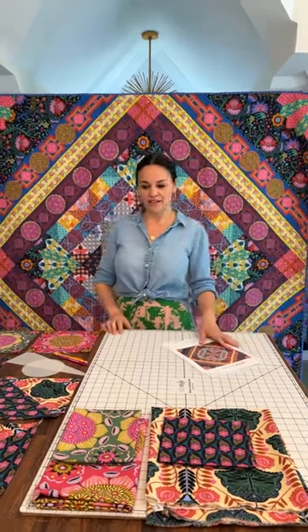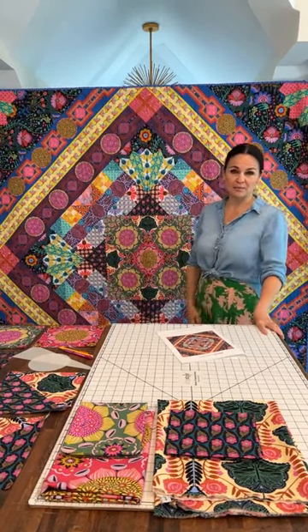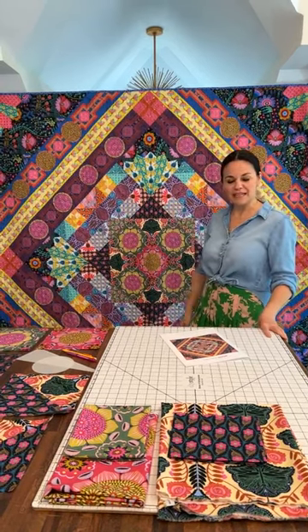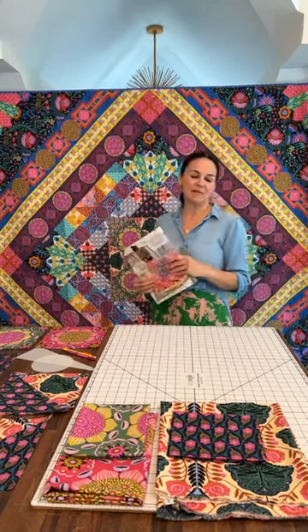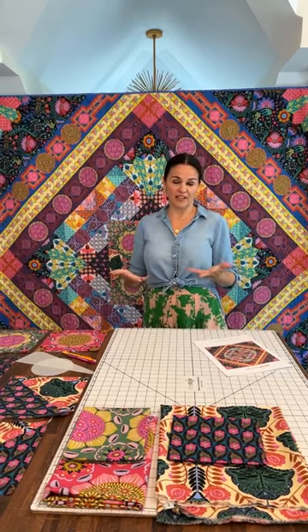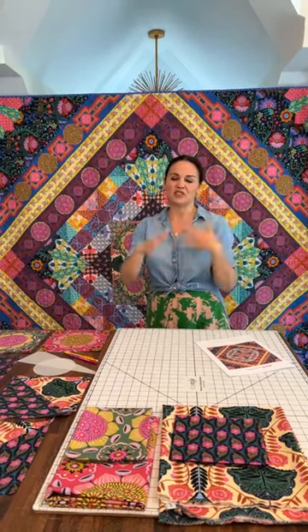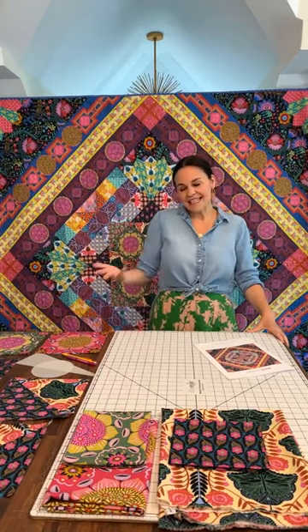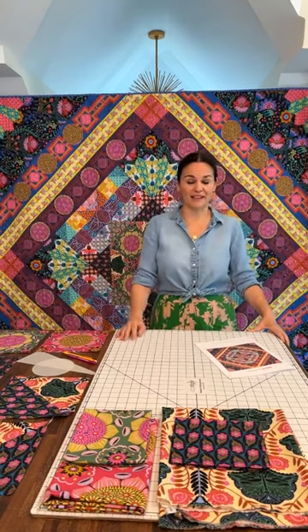I thought I would start off just chatting real quickly about Brave. Brave is my newest collection for Free Spirit that's out in stores — it shipped in May, which seems like five seconds ago, but here we are heading towards July, which is crazy. And this is the Brave quilt. Someone asked me today, the collection's called Brave but what's the quilt called? It's also called Brave, just to keep it simple. If you've seen some of my chats about the collection, it was inspired by very spontaneously approaching artwork. Normally I'm making lots of plans, taking photos, doing sketches, but this time I just went in cold and started drawing whatever came to mind without any references.